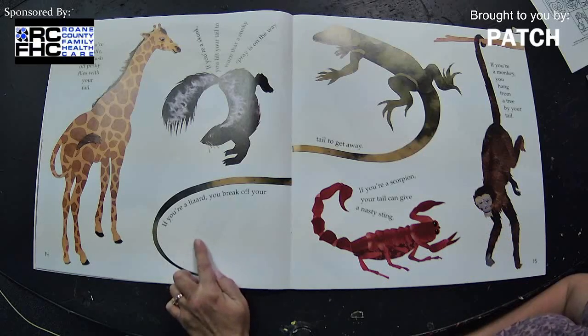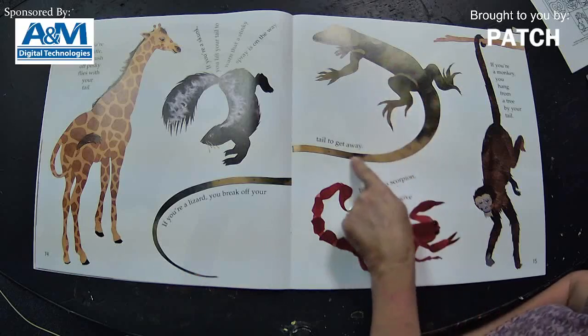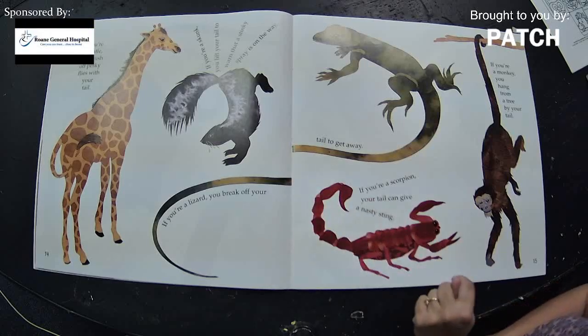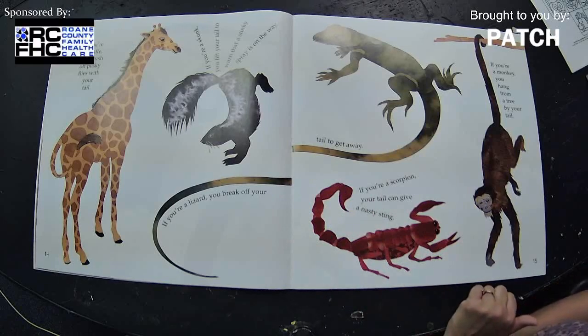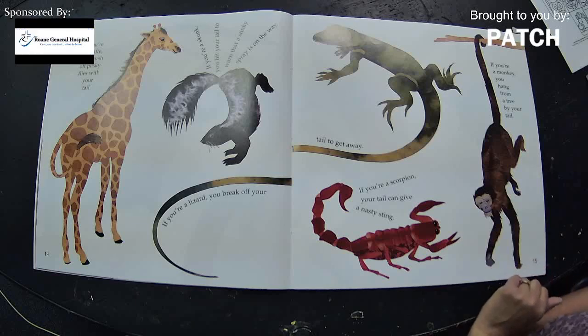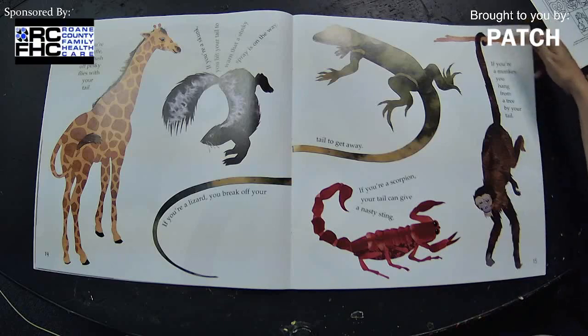If you're a lizard, you break off your tail to get away — oh my goodness, there's the lizard and there's the other part of his tail! If you're a scorpion, your tail can give a nasty sting. And if you're a monkey, you hang from a tree by your tail. All interesting things!